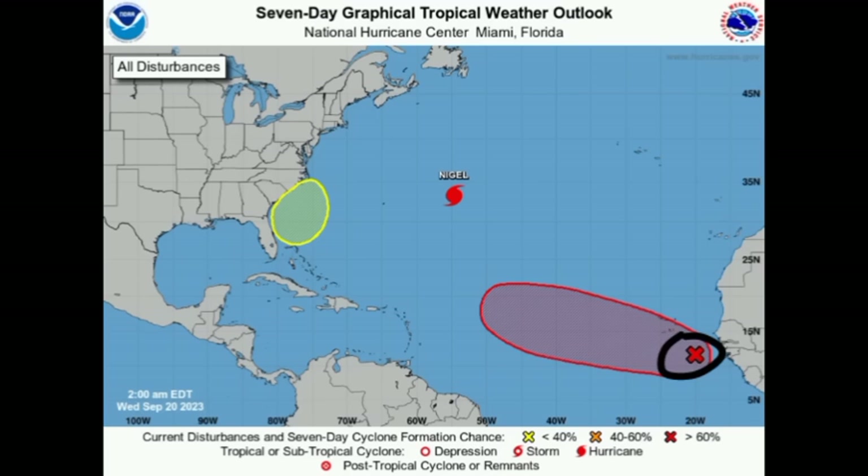What the NHC predicted several days ago has now come to fruition. There's a brand new tropical wave off the African coast, now marked, and soon I believe it will be designated as an invest — an area of investigation being closely watched for development.